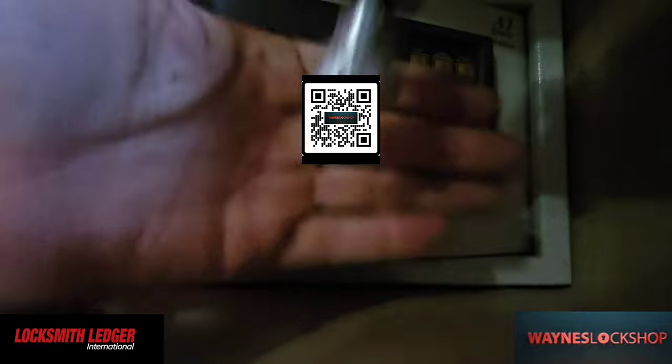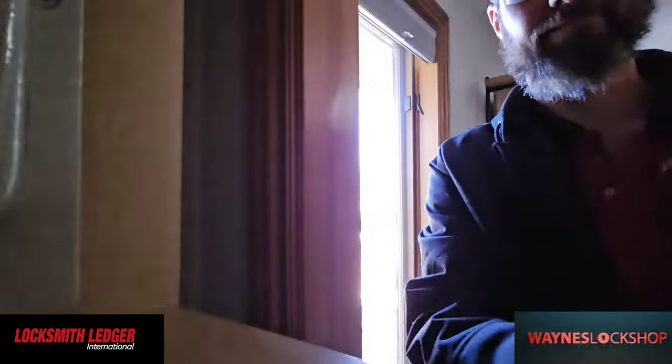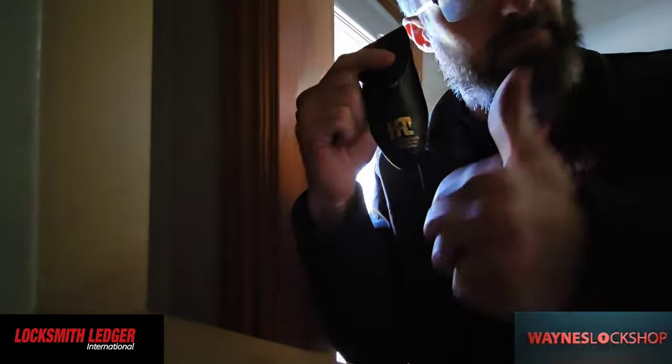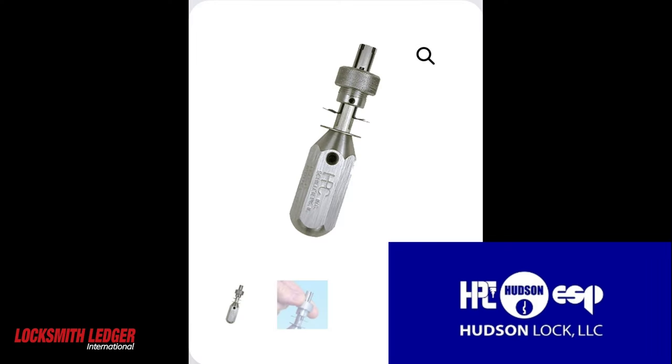We could take this pick now that it's been picked and decode it, and we could actually make a key for this if they wanted — they chose not to pay for that service. But that is why I love my HPC tubular lockpick from Hudson. This is my favorite tubular lockpick and it opens just about everything.